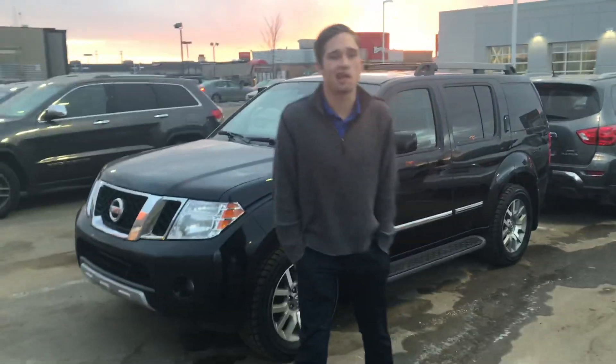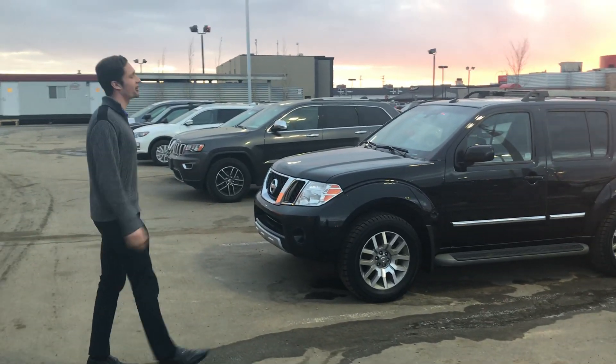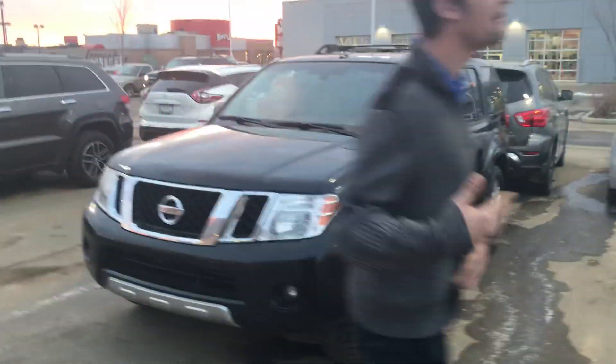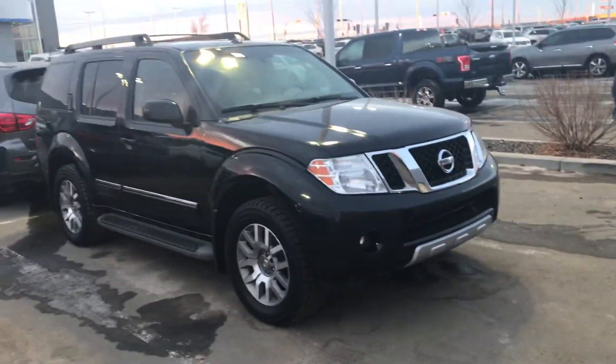Hey guys, it's Luke down here at LA Nissan. I just got your information saying that you're hoping to trade in your 2010 Dodge Grand Caravan for my 2012 Nissan Pathfinder. I would love to have your van, and this vehicle's in amazing shape — no real big dents on the body or scratches, anything like that.